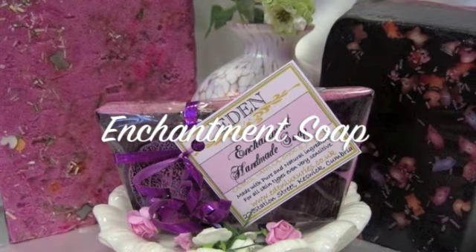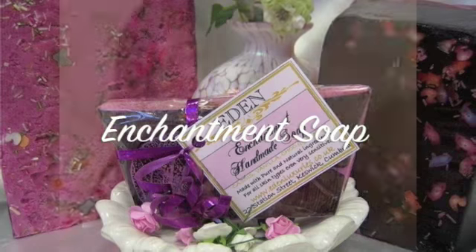Then I have the Enchantment Handmade Soap with vanilla, chocolate, and jasmine. It looks really beautiful — it's got a little leaf in it and it's a kind of purple colour. It smells so yummy — I can really smell the jasmine and the chocolate in there.